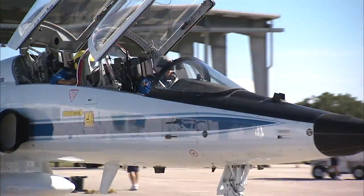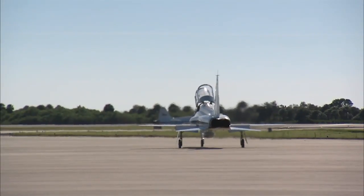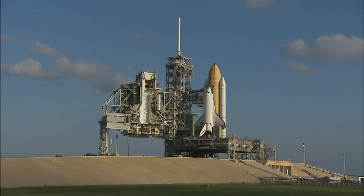After wrapping up TCDT training, the astronauts climbed back into their T-38s and returned home to NASA's Johnson Space Center in Houston. Discovery's STS-133 mission is targeted for a November 1 liftoff to the International Space Station.